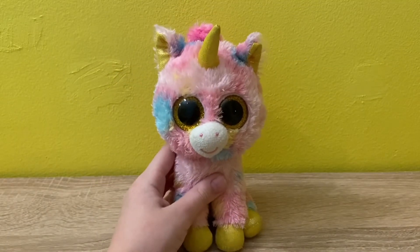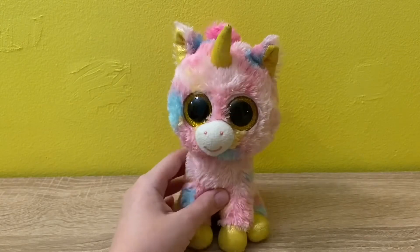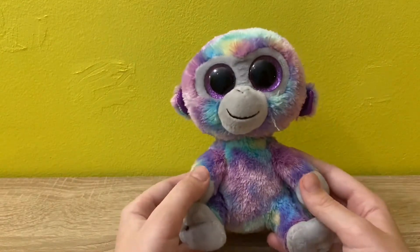Hey everyone, welcome back to my channel! I got new beanie boos and I'm so excited to show them to you guys. Let's begin! The first beanie boo is Zuri the monkey, and this beanie boo is so cute.